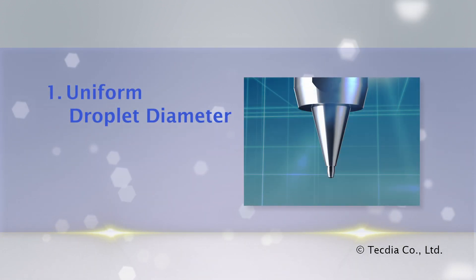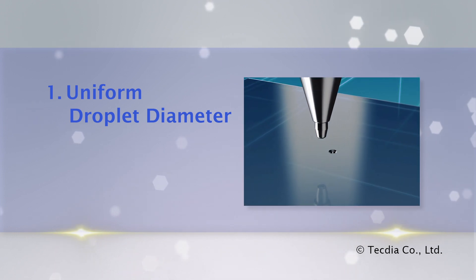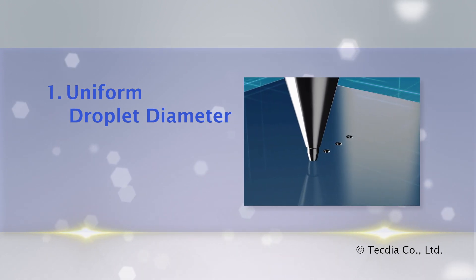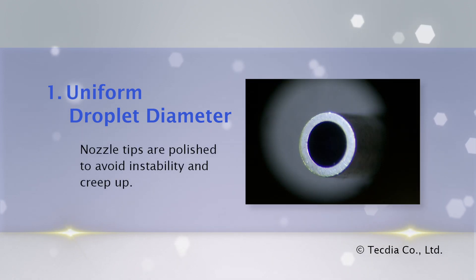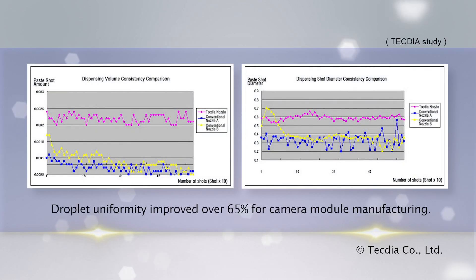Uniform Droplet Diameter: uniformity of the droplet shape is necessary, especially in small material volumes. There may be adhesion problems if the shape is inconsistent from shot to shot. TechDia nozzle tips are polished to avoid instability and creep up, improving droplet uniformity by over 65% versus conventional tip designs.